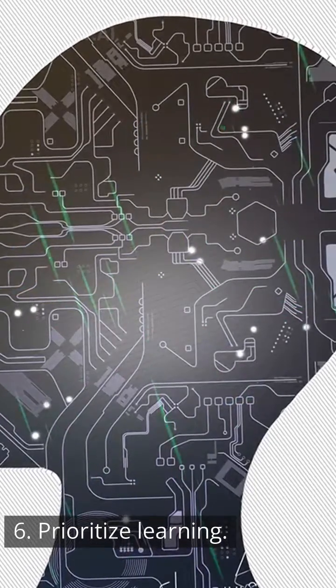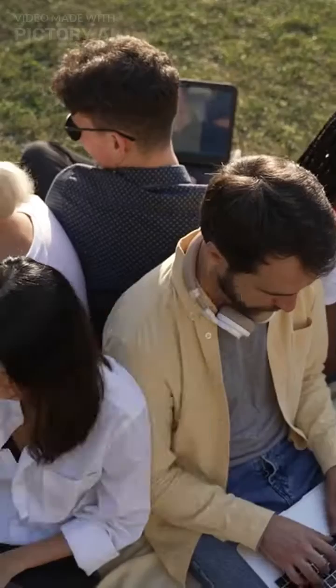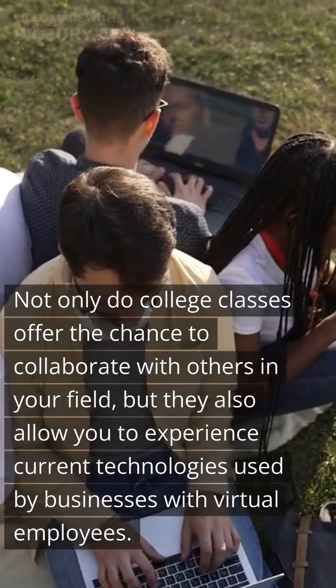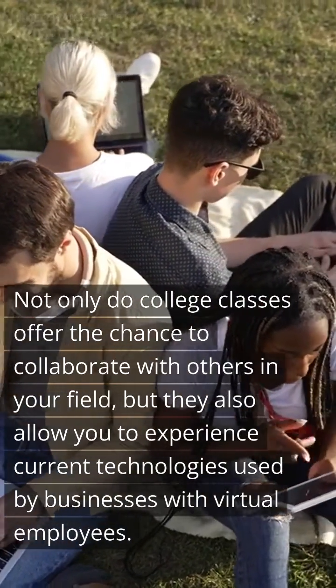6. Prioritize learning. Making learning a priority is a big part of keeping up with technology. Not only do college classes offer the chance to collaborate with others in your field, but they also allow you to experience current technologies used by businesses with virtual employees.